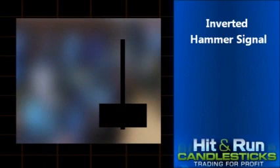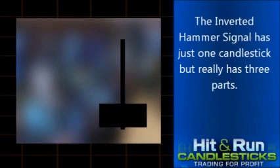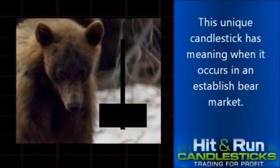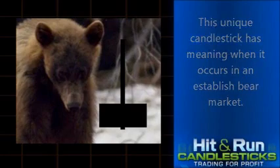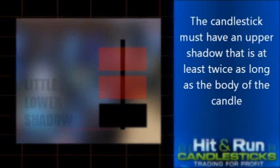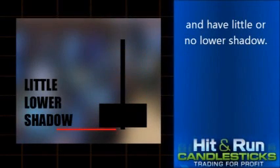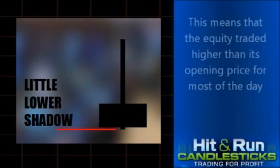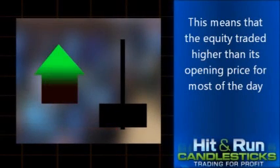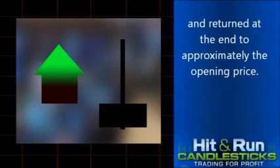The inverted hammer signal has just one candlestick, but really has three parts. This unique candlestick has meaning when it occurs in an established bear market. The candlestick must have an upper shadow that is at least twice as long as the body of the candle and have little or no lower shadow. This means that the equity traded higher than its opening price for most of the day and returned at the end to approximately the opening price.